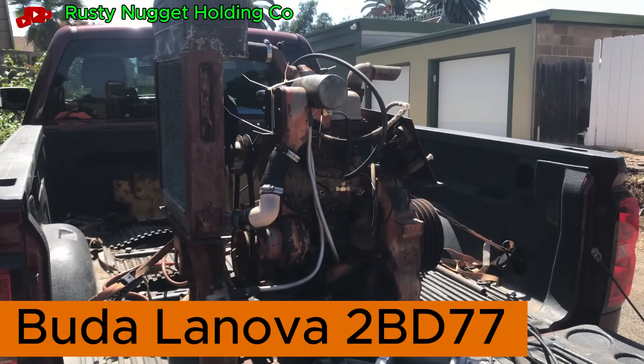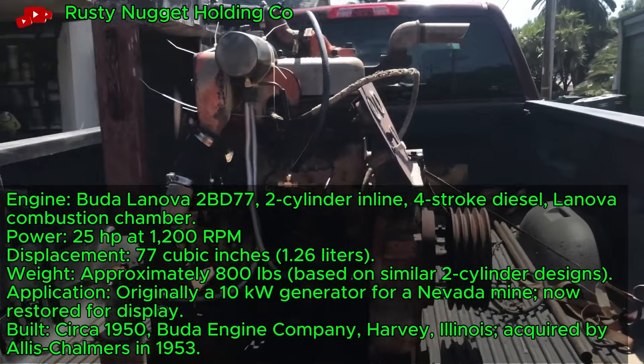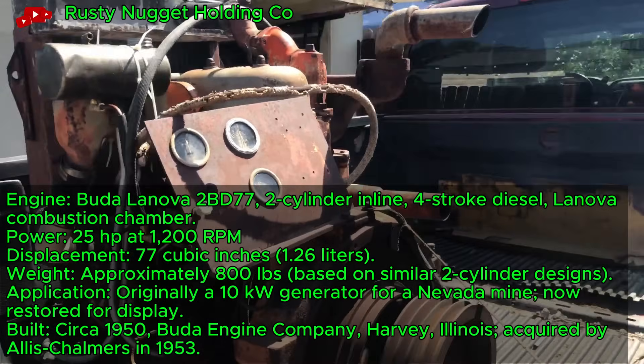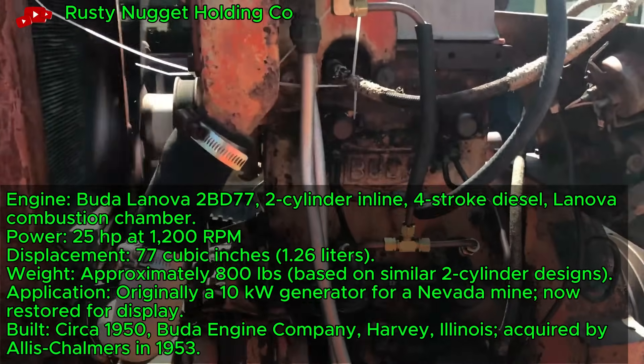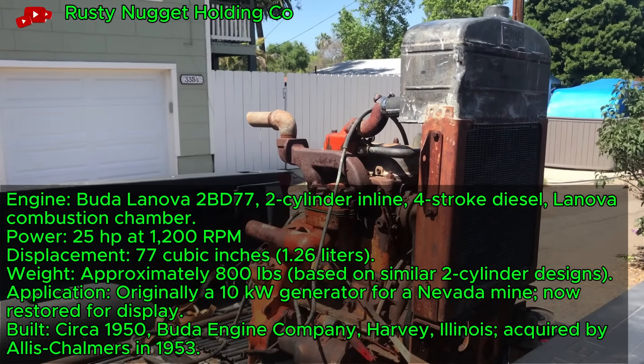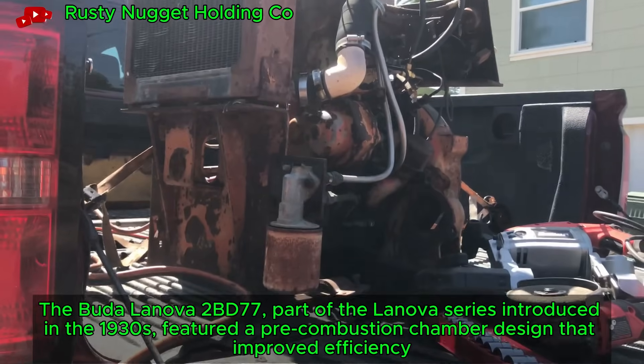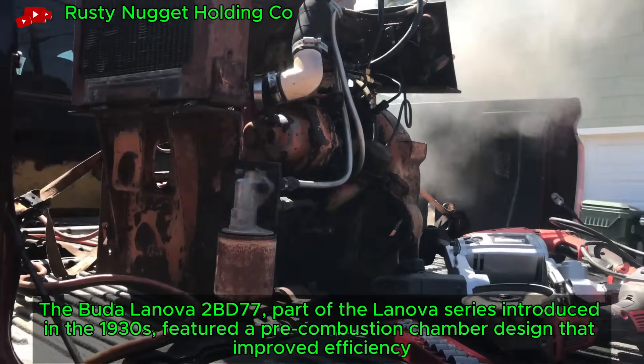Buda Lenovo 2BD77, a 1952 two-cylinder diesel, starts after a rescue from a Nevada mine generator. This 77-cubic-inch engine delivers 25 horsepower at 1,200 RPM. It powered remote mining operations before its high desert rescue near Barstow, California.